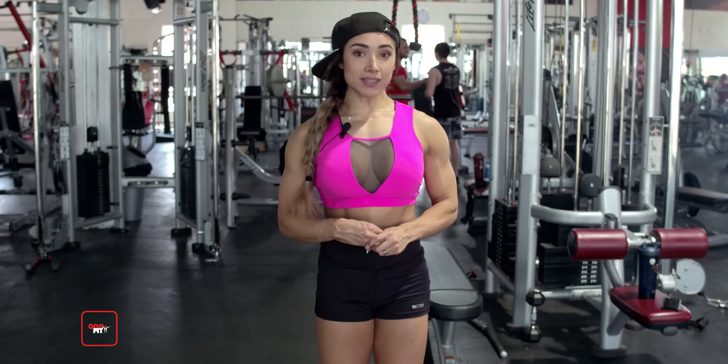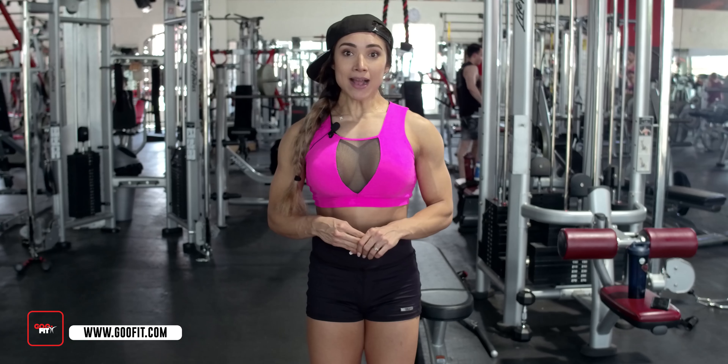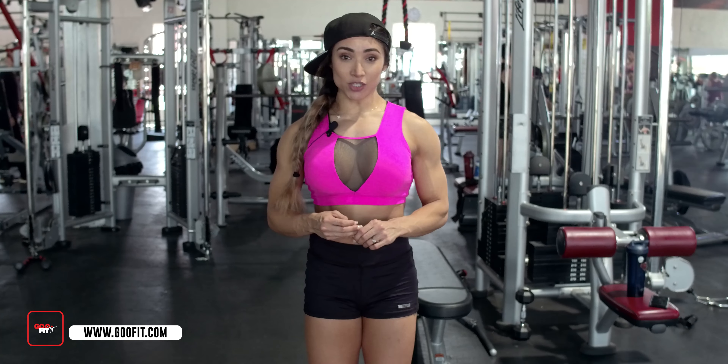El primer ejercicio se le llama patitos. Tenemos que tener muy bien la técnica en este ejercicio: prácticamente no levantarse de los 90 grados, es como una sentadilla siempre. No levantarse más de ahí. Tenemos que caminar con los talones, con la fuerza de los talones, con las piernas abiertas.